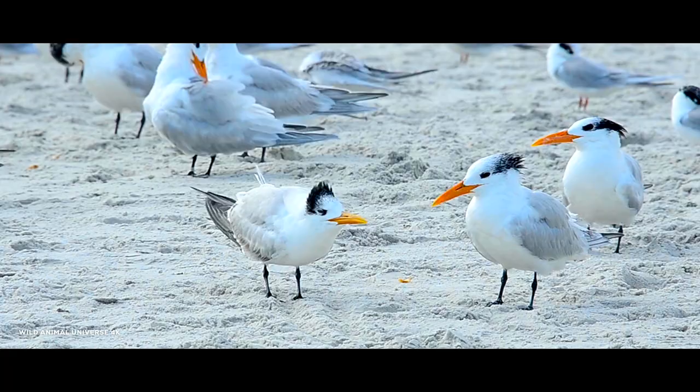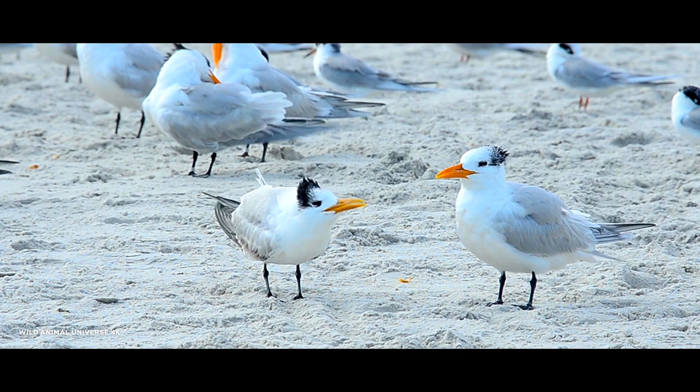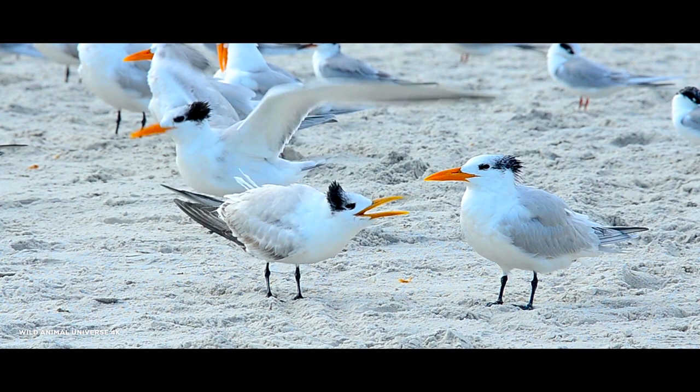Royal terns are often among the first birds a visitor sees at the seashore, along with species such as laughing gulls and brown pelicans. Listening for their distinctive call, "kree," is a good way to locate the species. Among the many species of terns at North American beaches, royal terns are among the largest.